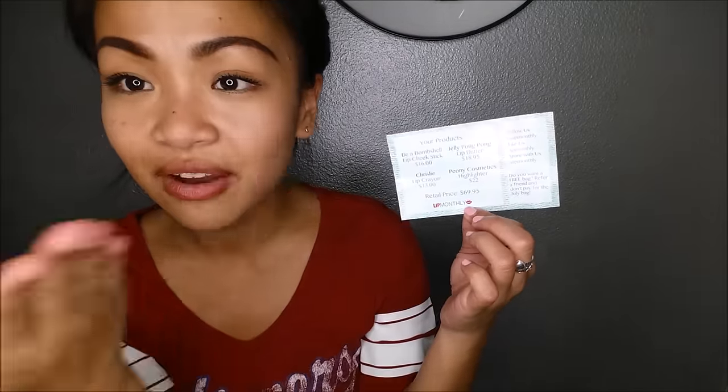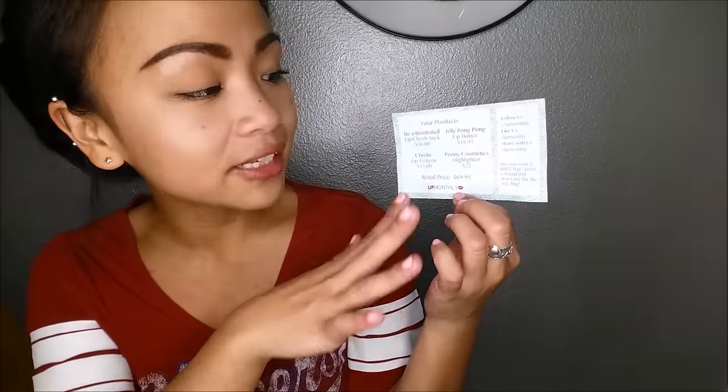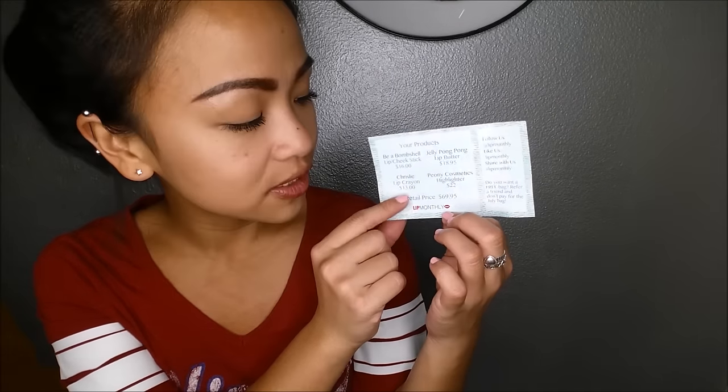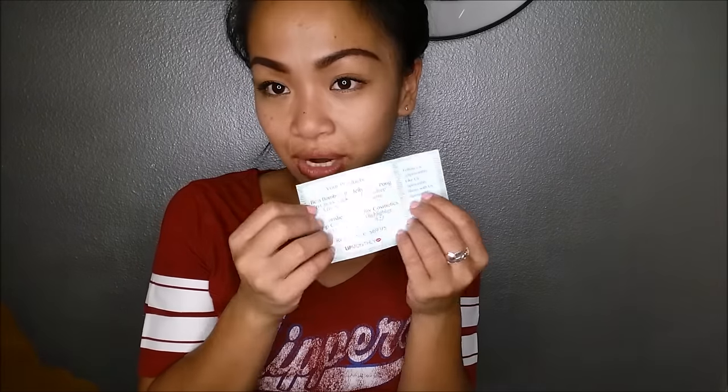As per usual, I absolutely love how they have a synopsis of everything that's in the bag, as well as the price of each item and the retail price. It's looking like it'll be about $70 retail for everything in this bag today that I'm going to unbox, and I do actually verify that all the prices are correct.